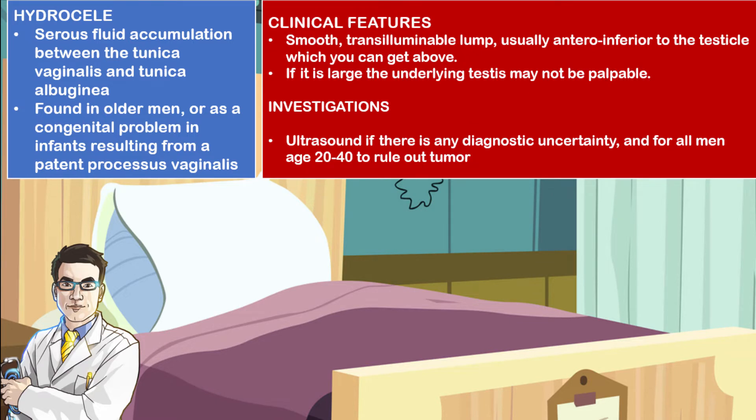Clinical features include a smooth, transilluminable lump that is usually anterior and inferior to the testicle, which you can get above. If it is actually large enough, you may not be able to palpate the underlying testicle.